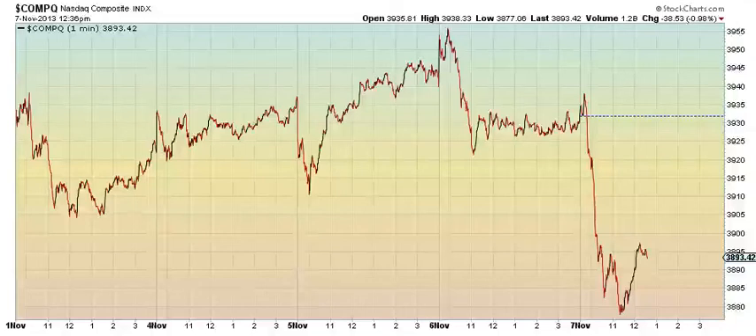Here's the Wave Genius Elliott Wave Noon Update for November 7, 2013, on the NASDAQ 5-Day 1-Minute Chart.